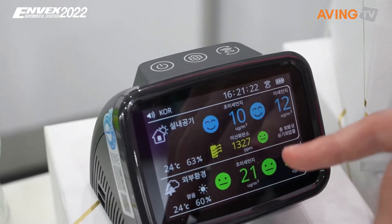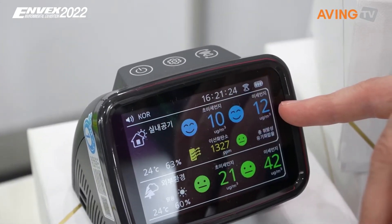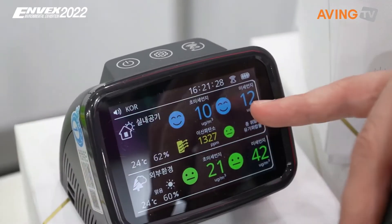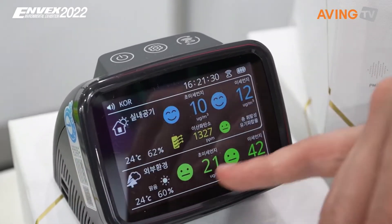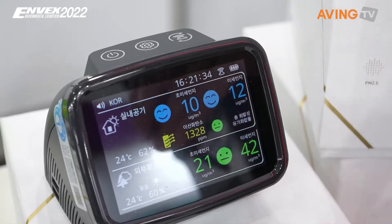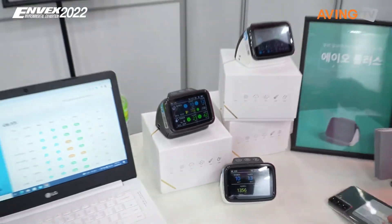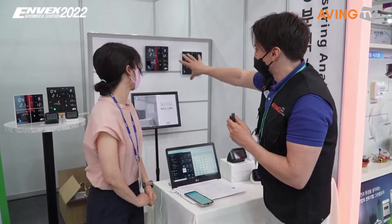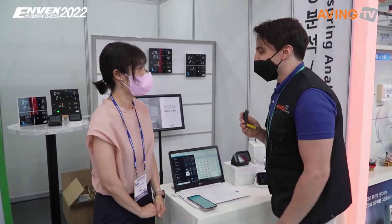You can also see the outdoor air quality versus inside the house. So right now inside here the air quality is pretty good, outdoor not so bad either, but it could be better. It gives you all that information. Thank you so much — I love the beautiful design!